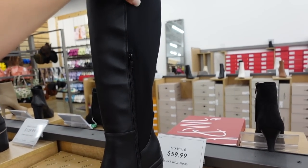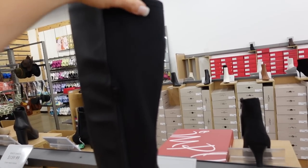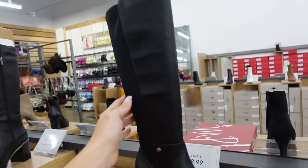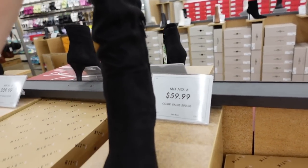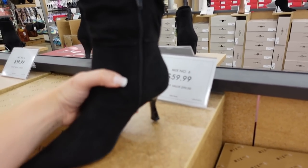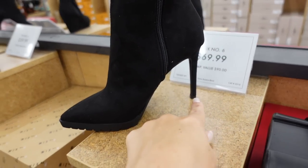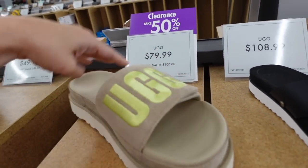Mix Six has affordable options — fabric in the back for a nice fit if you have a bigger calf, zipper on the side, chunkier heel, little platform on the front, $59.99 with grommet detailing. New scrunch boot from Mix Six — pointed toe, scrunched faux suede fabric with zipper, $59.99. Also a faux suede option with pointed toe, seam detailing, stiletto in the back, zipper, $69.99.